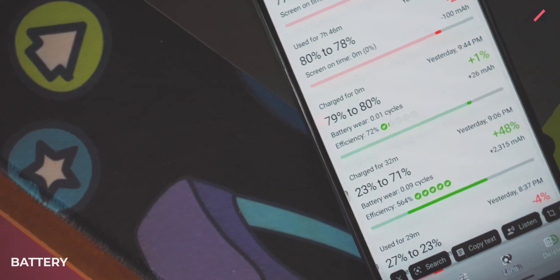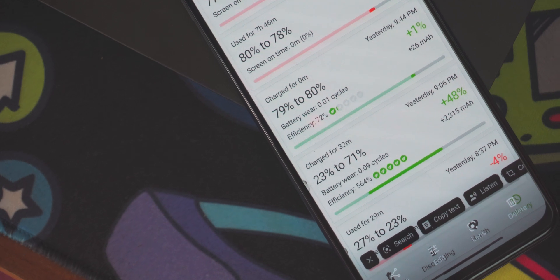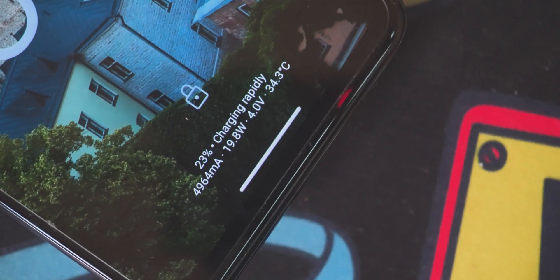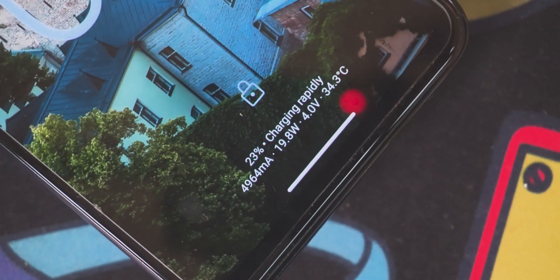Battery backup-wise, it stood really well. I was getting around six to eight, even nine hours of screen-on time. Charging is also a little bit faster compared to other custom ROMs, though not as fast as MIUI. It was charging at around 19 watts when I checked on the lock screen, and it took around one hour ten minutes to fully charge the device.